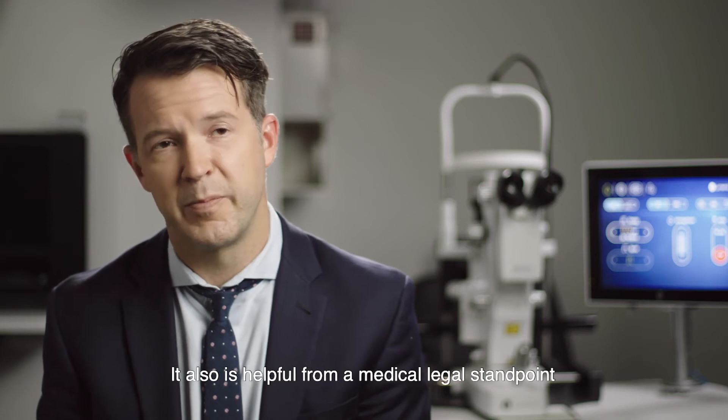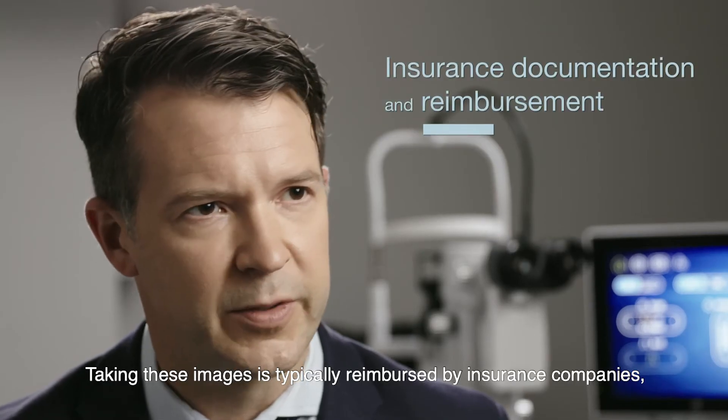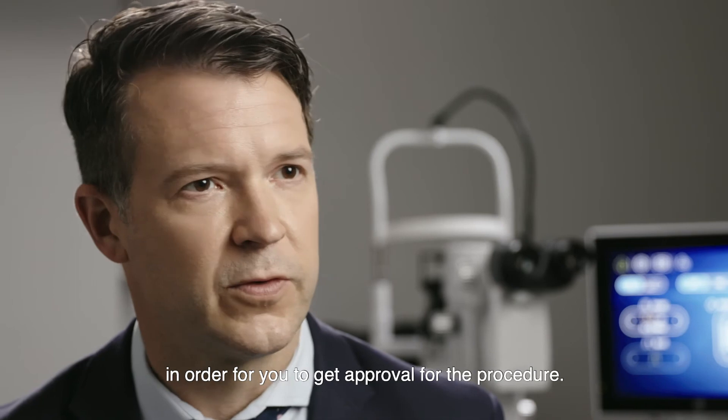It also is helpful from a medical-legal standpoint. Taking these images is typically reimbursed by insurance companies, and in some cases is required by insurance companies in order for you to get approval for the procedure.